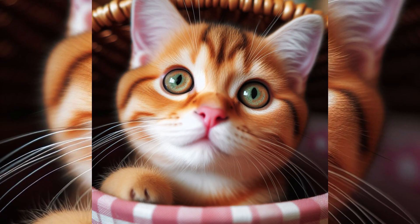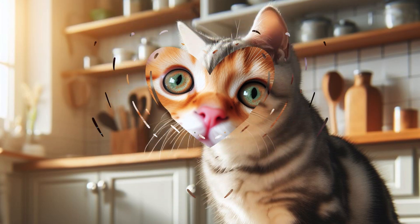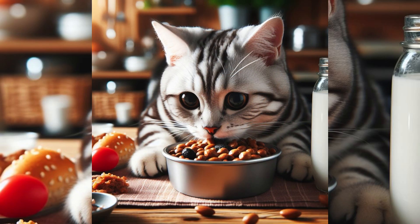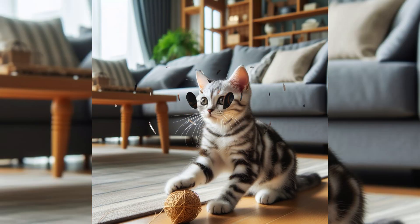The American Shorthair (ASH) is a breed of domestic cat believed to be descended from European cats brought to North America by early settlers to protect valuable cargo from mice and rats. It's a medium-sized, strong, and athletic cat that has been in the American continent for about 400 years.